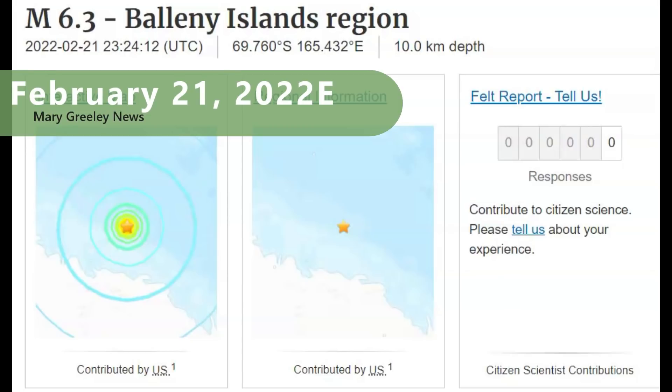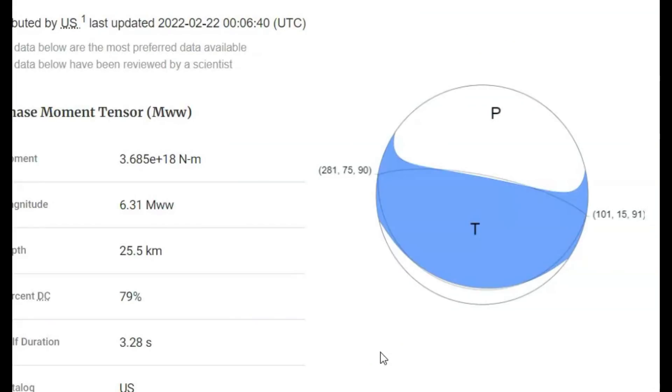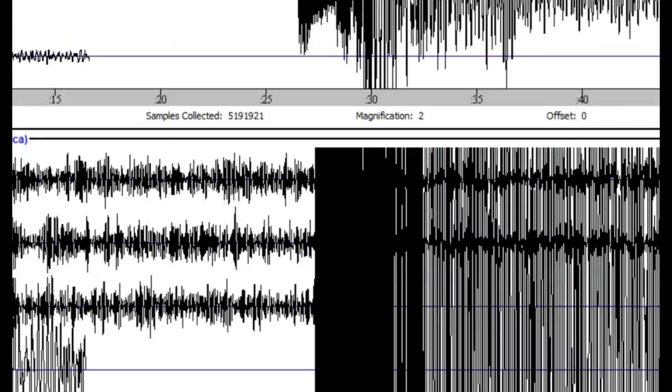It was a thrust earthquake. USGS said it was 10 km in depth, but Geoscopes said it was 12 km in depth. Here's the moment tensor ball. Remember, the difference between a thrust earthquake and a reverse thrust earthquake is the angle of the dip — it's where one side of the fault remains stationary and the other side moves up, up at the Concordia base dome in Antarctica.